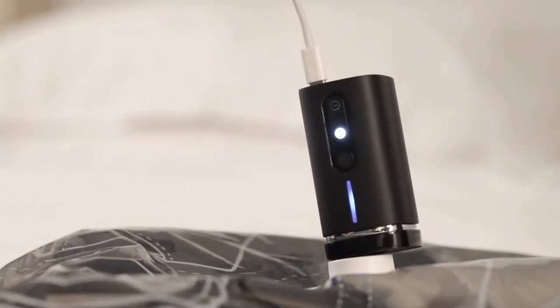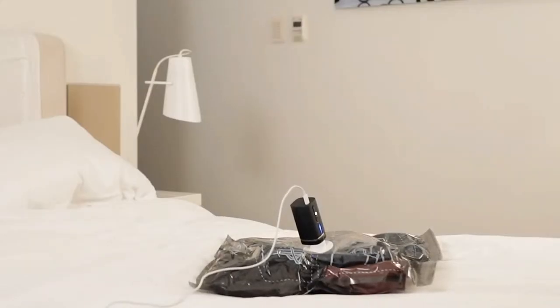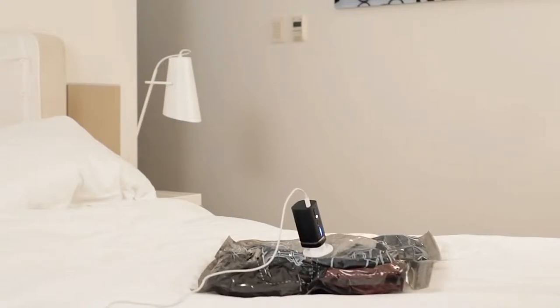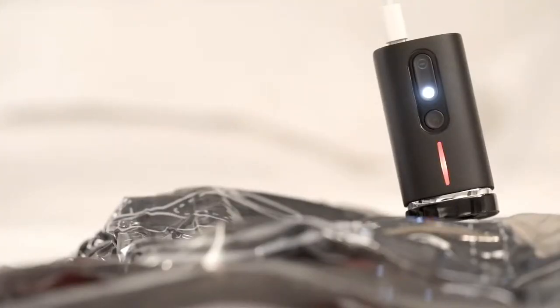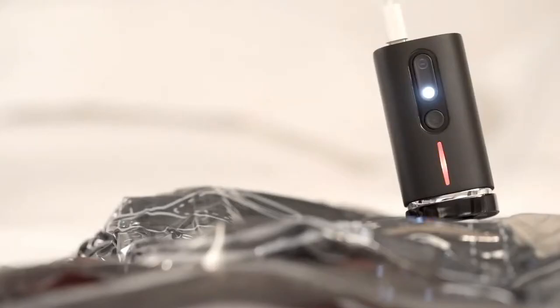Pack'em is an automatic vacuum with an intelligent design. You can just ignore Pack'em and do whatever you want once it starts. The Pack'em will stop automatically after it's done compressing — though one suggestion: don't plan on doing too much, as you only have approximately one minute.